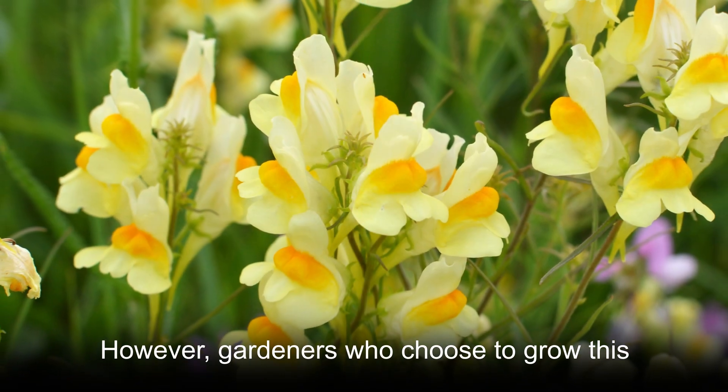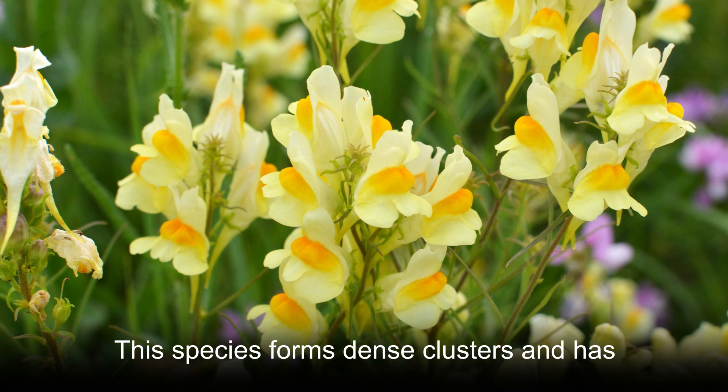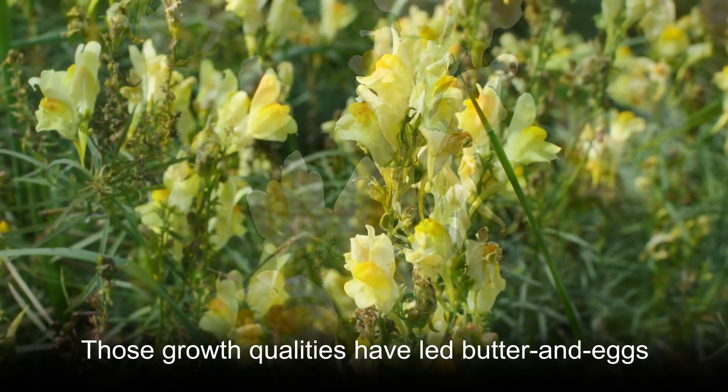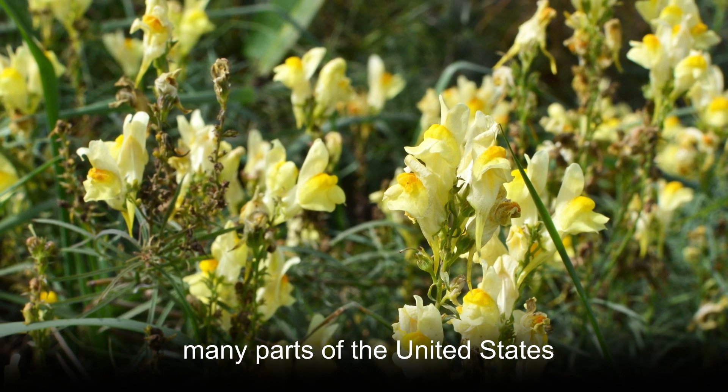However, gardeners who choose to grow this plant outdoors often regret it. This species forms dense clusters and has roots that are quite strong and difficult to remove. Those growth qualities have led butter and eggs to gain status as an invasive species in many parts of the United States.